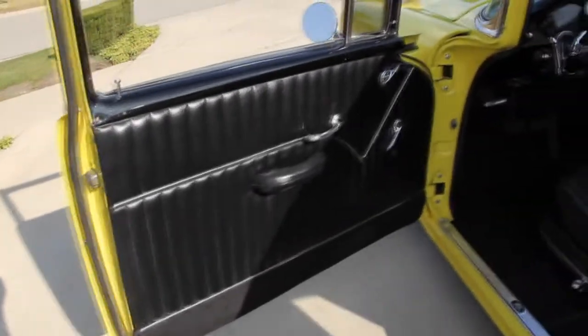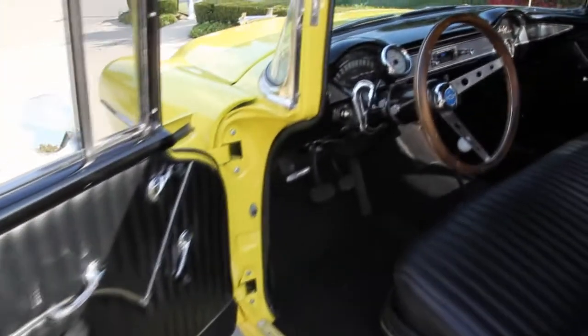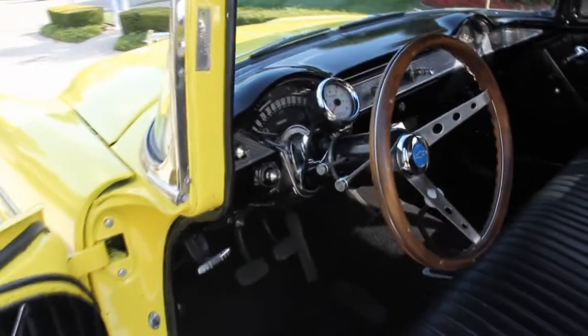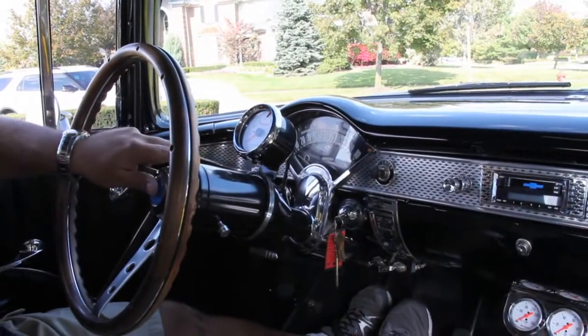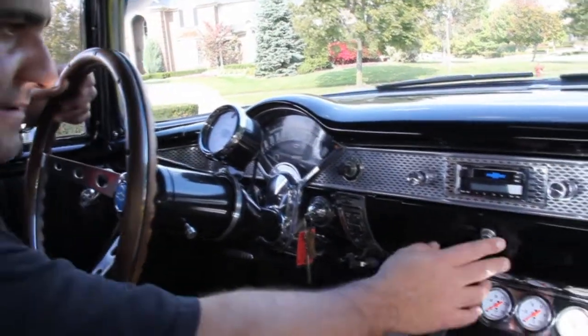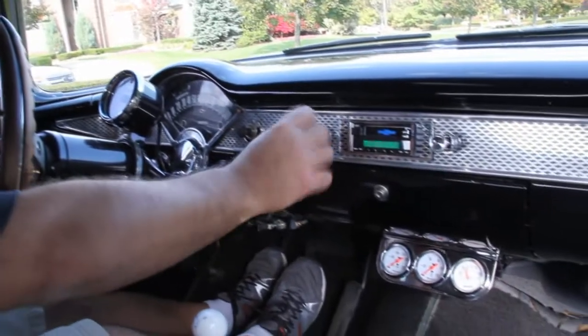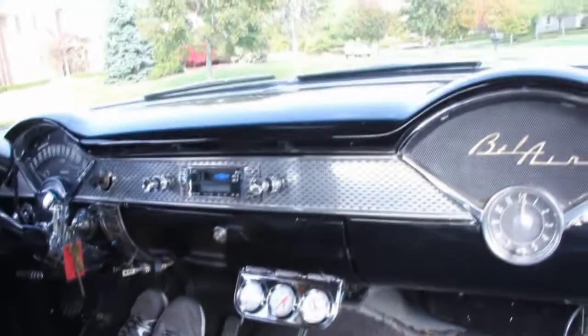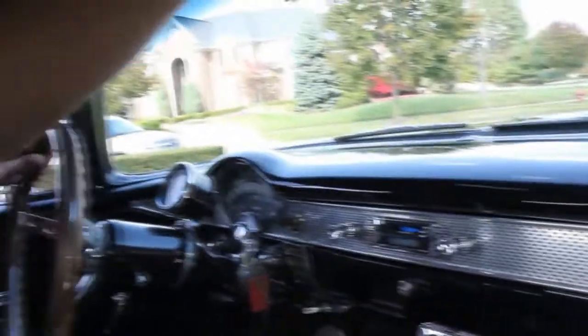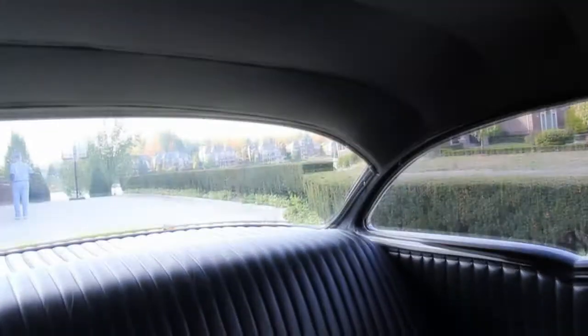Gorgeous black interior, gorgeous carpet, perfect headliner, tilt wheel — no disappointments guys. Check out the beautiful dash, all painted black, glove box, nice stereo. Just a sweet little unit. Absolutely beautiful headliner — it's got like a perforated headliner, it looks absolutely gorgeous in here. No disappointments, no expense spared guys. Don't miss out, call me today.